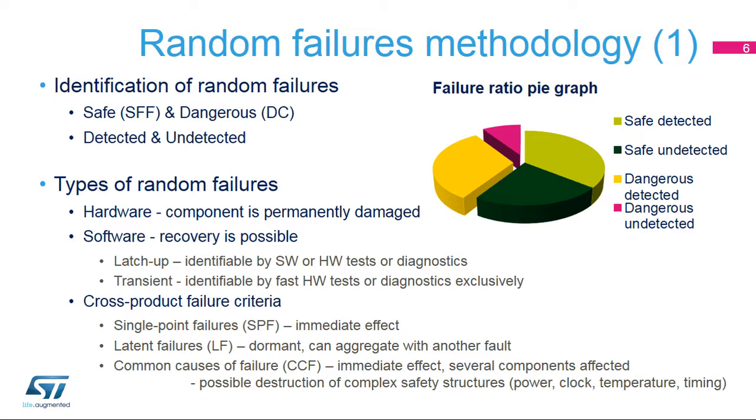Random failures can cause permanent or recoverable errors. Hard failures cause permanent physical damage to the component, and the system is no longer able to operate normally. If no compensation is possible, the system has to be put into a safe state until it is repaired. Random soft latch-up and transient failures are returnable, and some kind of recovery process is usually applicable. In addition to being detected, these failures can also be compensated for in certain cases. Latch-up failures can be managed by both hardware and software, while transient failures need fast hardware methods exclusively.